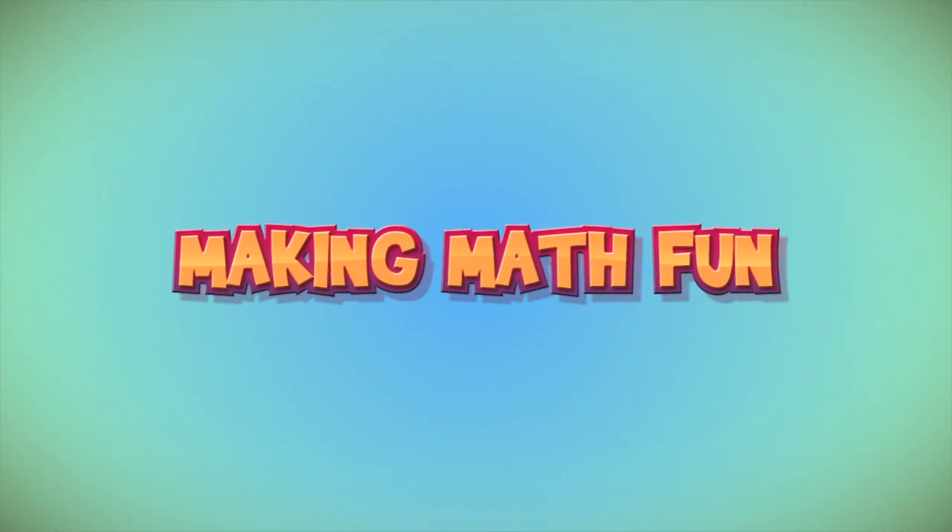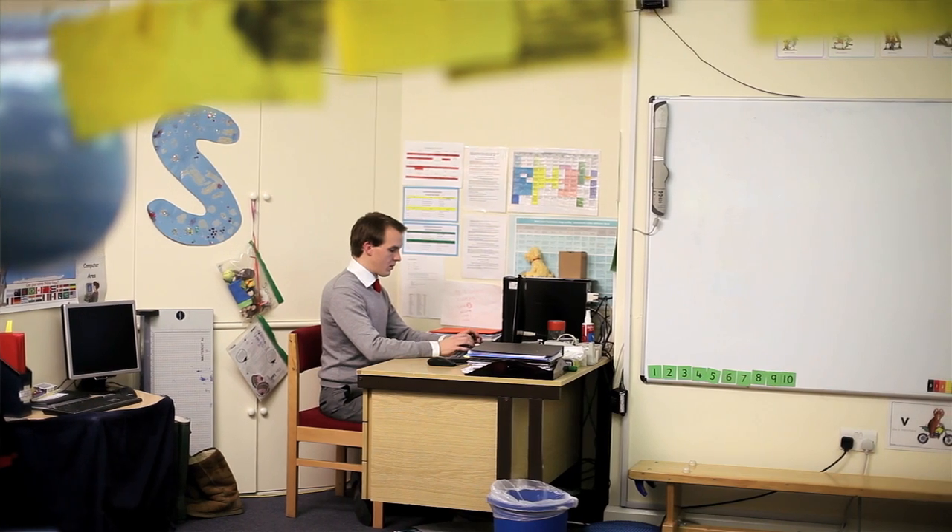Technology can help children in their learning process simply by engaging them. It's a lot more fun and interactive, and the kids are going to be more likely to want to get involved in the learning experience.